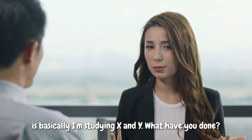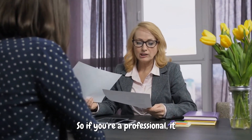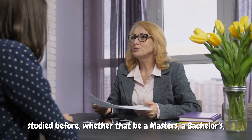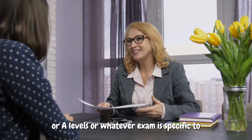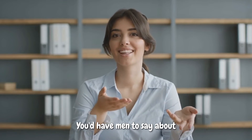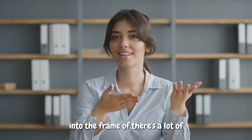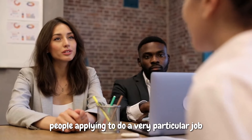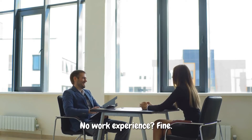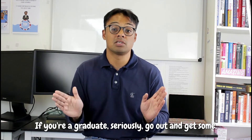Who you are is basically I'm studying X at Y. What have you done is the last three to five years — if you're a professional, where you have worked; if you're a student, where you've studied before, whether that's a masters, a bachelors, A-levels, or whatever exam is specific to where you're from. What you would like to do is probably something you'd amend to mention the position at Haynes Watts. Then your work experience, your extracurricular and volunteering activity, and your skills and interests. No extracurriculars and volunteering experience? If you're a graduate, seriously, go out and get some.